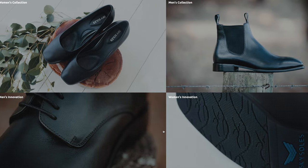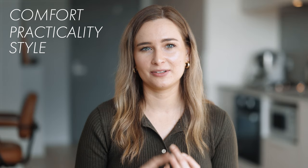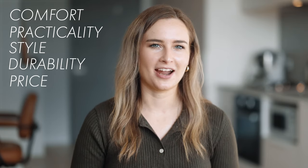I've actually been wearing Sky Souls for the past two years and I've enjoyed them so much that I wanted to make this really in-depth review for you guys. I'll be sharing with you a bit about the brand and what they're like in terms of comfort, practicality, style, durability, and price.